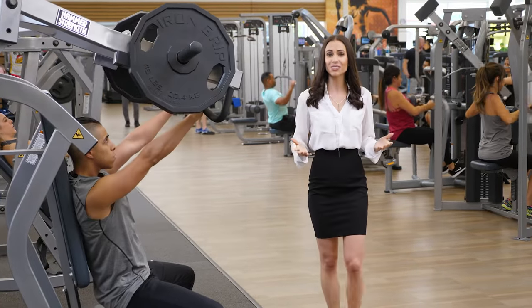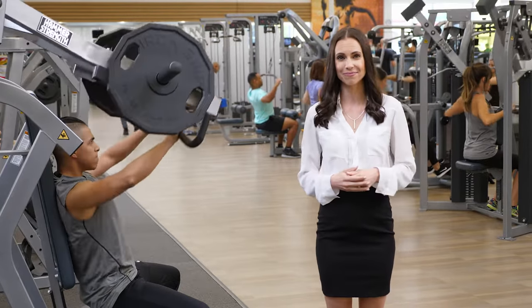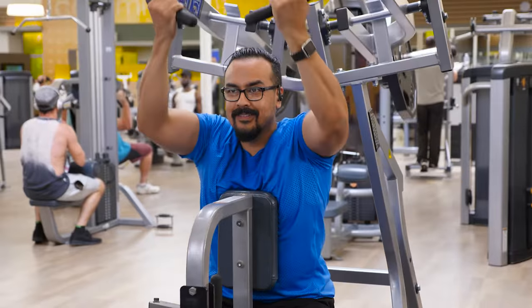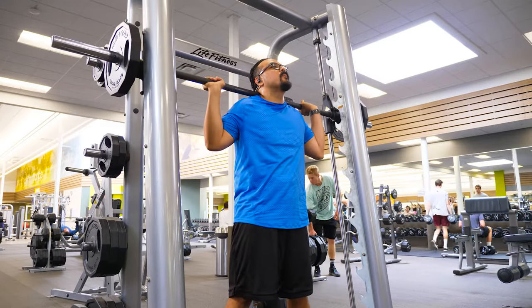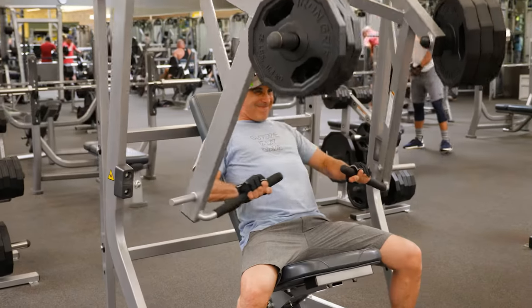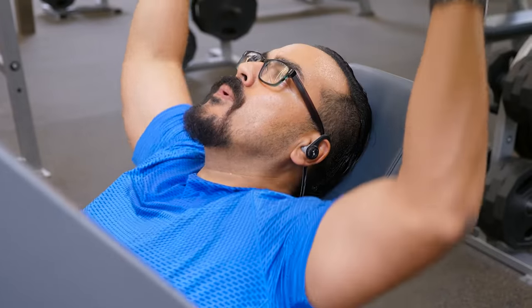We also want to point out one line of equipment that does something very special, and that's our plate loaded equipment. If you're new to strength training, these hybrid pieces of equipment are a great way to make the transition from selectorized machines to free weights. Even if you're a seasoned vet, these machines can still challenge you. So when you come into the club, make sure you check out the weight room and try out our plate loaded equipment.